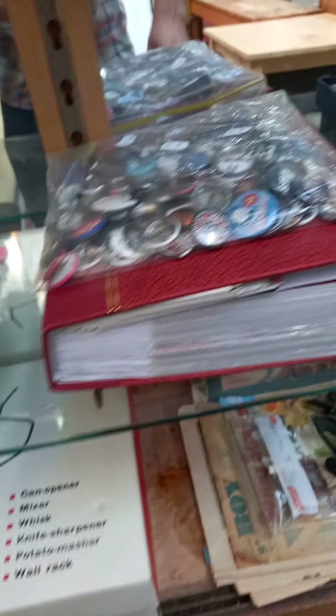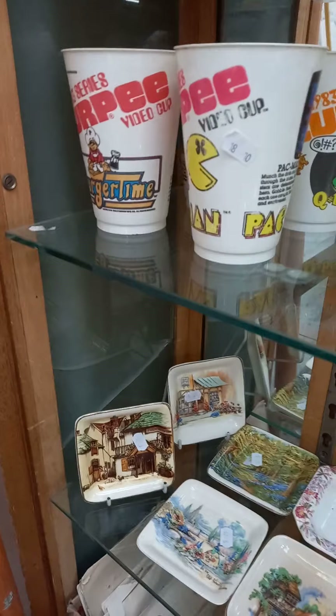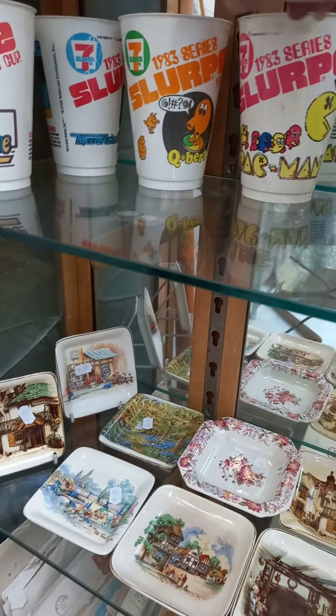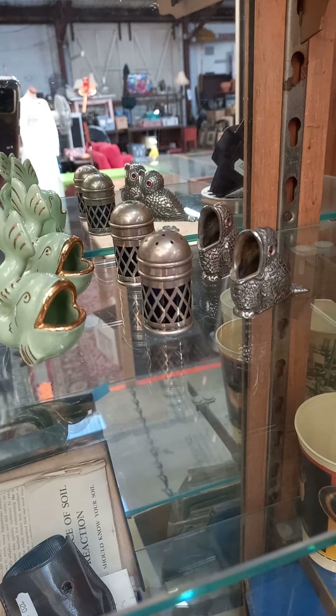I think this is a soil testing kit. Postcards and badges and stuff, English china. These are cool 1983 7-Eleven Slurpee cups — Pac-Man, Cubit, Moon Patrol, Burger Time. Moon Patrol was a fantastic game! Noritake, QSL cards, English. Cool little lot of little toothpick holders and stuff.